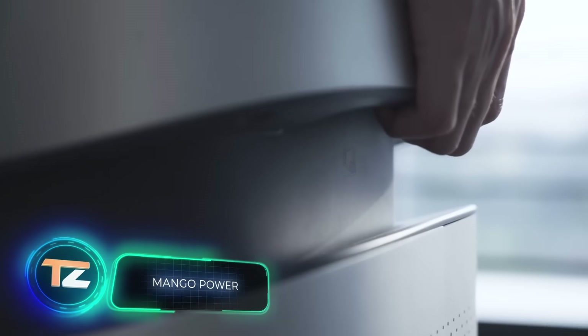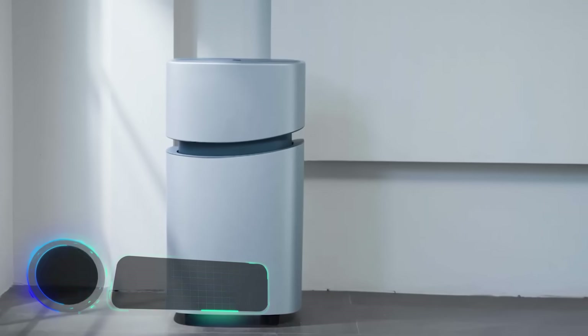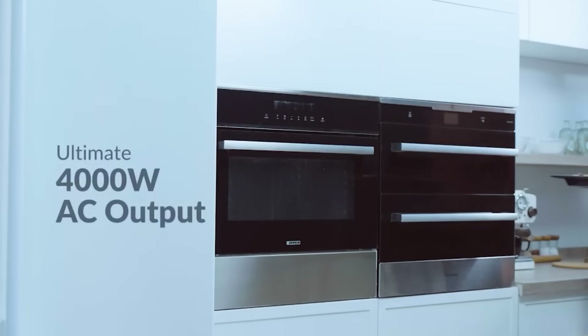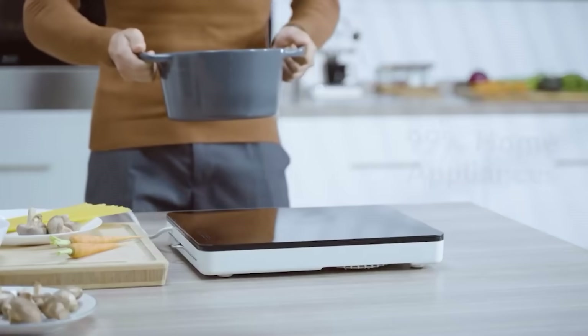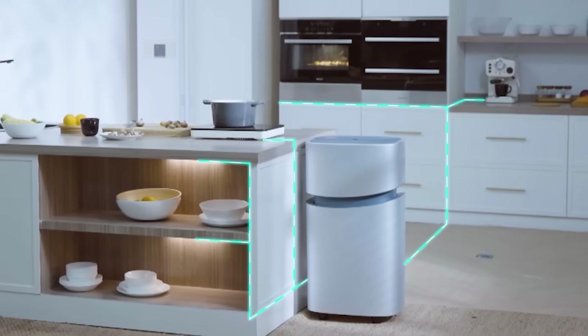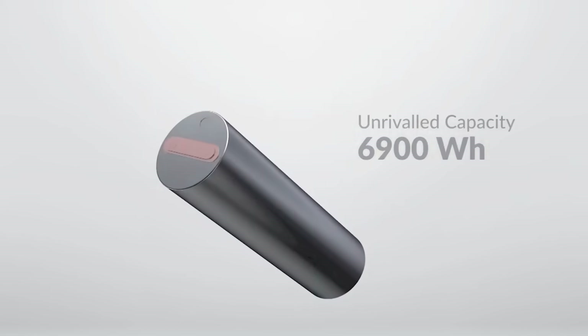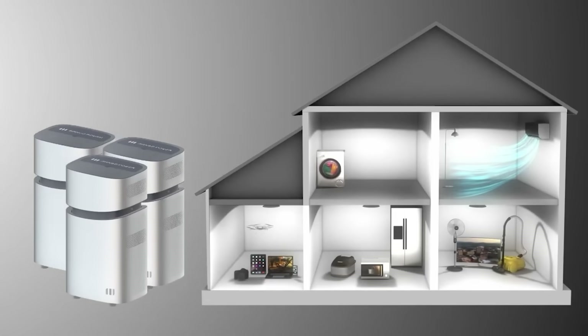The creators of this power source believe that your home is your castle and it's worth protecting. According to them, there are more and more cases of mass power outages, so having a backup battery wouldn't do any harm. The capacity of the device is 6.9 kilowatt-hours, which is one of the best indicators in the home power supply market.